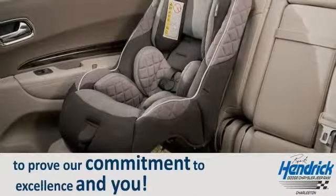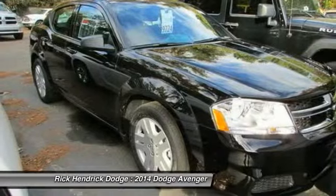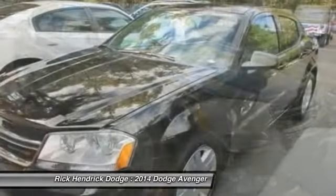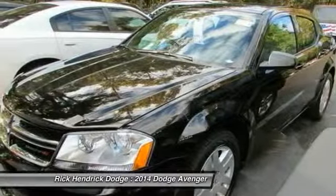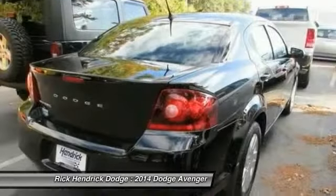The 2014 Dodge Avenger combines strength with fuel efficiency to ensure that its sporty looks do not deceive. Electronic stability control is designed to help you maintain control during inclement driving conditions.